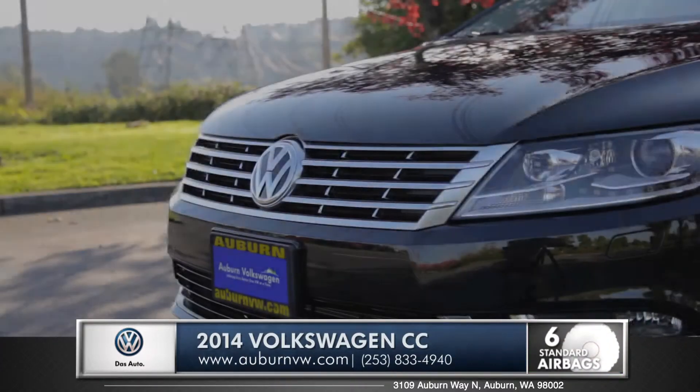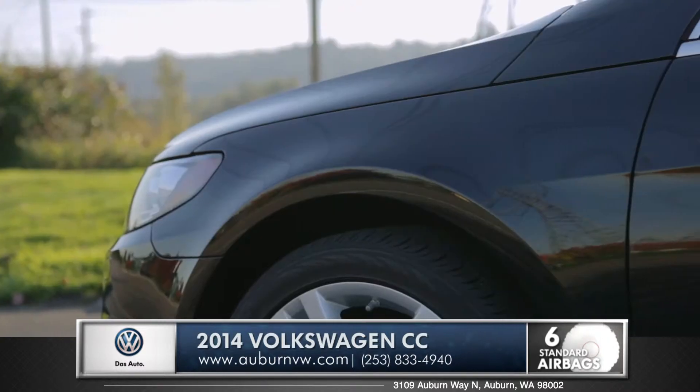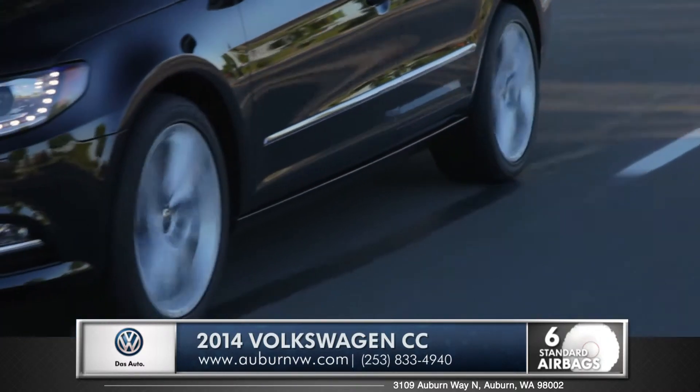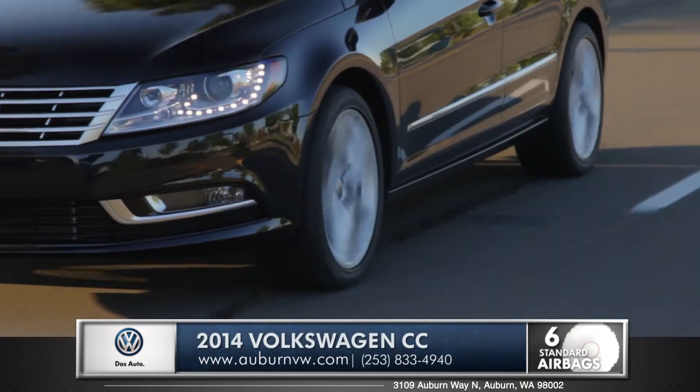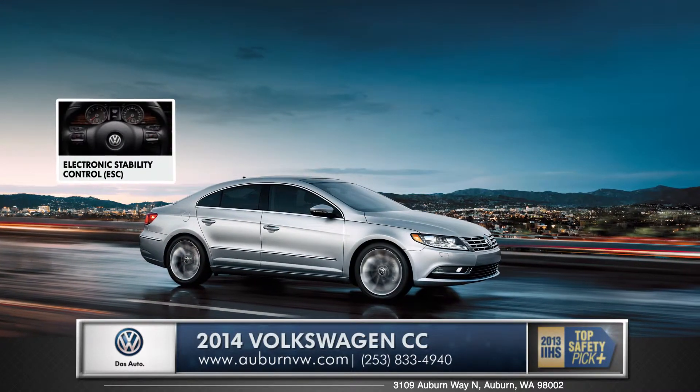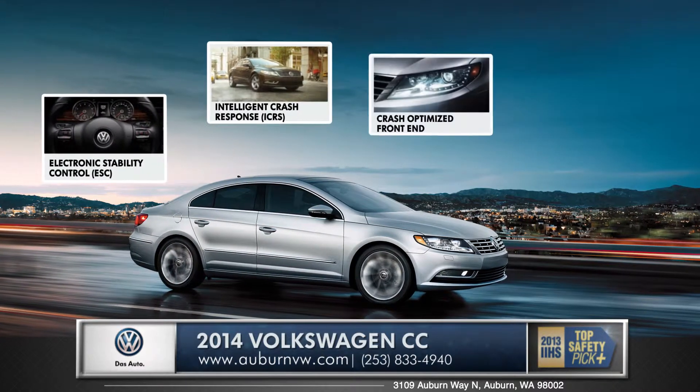Integrated right into the front of the CC are impact absorbing elements that safely compensate for compression during a collision. The standard electronic stability control adjusts engine throttle and applies corrective forces on individual wheels to help maintain control in compromising conditions.